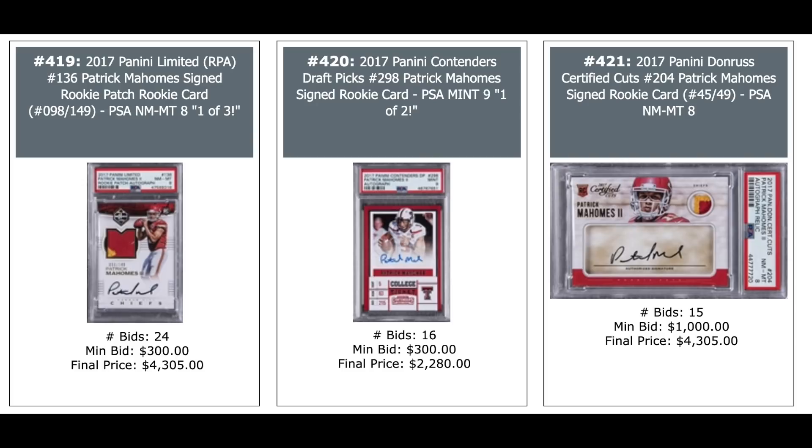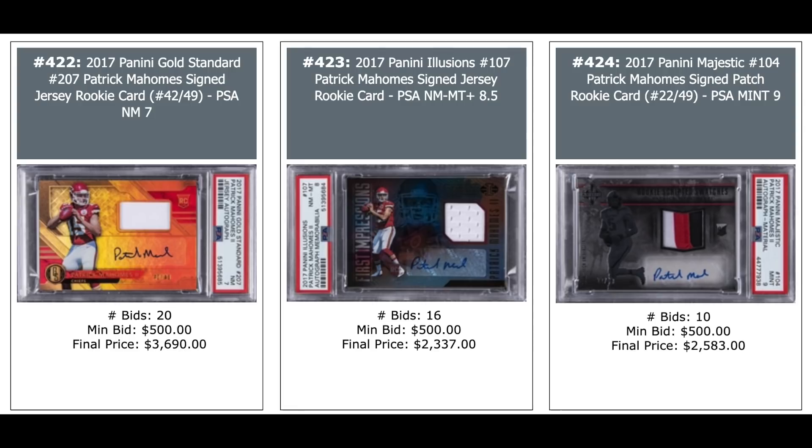More Mahomes rookie autographs, all PSA graded — $4,000, $2,000, and $4,000. More Mahomes: Gold Standard, Panini Illusions, and Panini Majestic — all rookie year autographs — $3,600, $2,300, and $2,600. More Mahomes rookie year autographs: Panini Origins, Panini Pantheon, and Panini XR — $12,000 for the XR, out of 25, PSA 10, Pop 1.